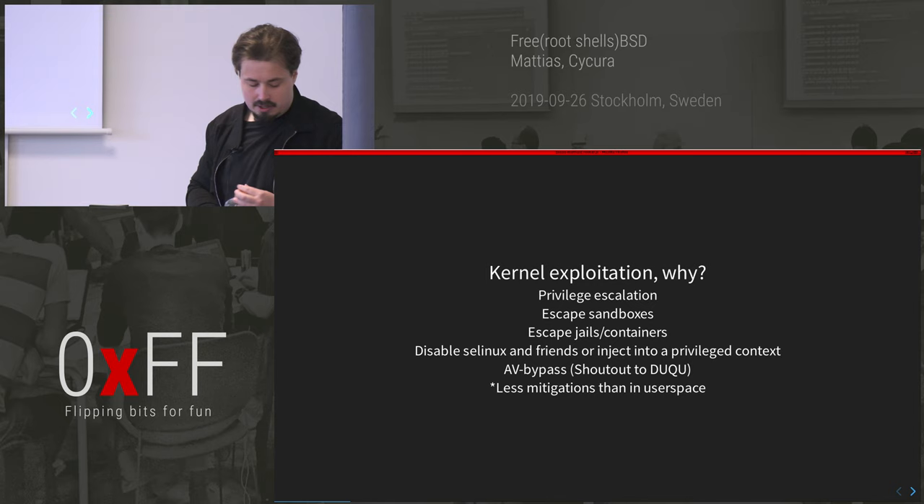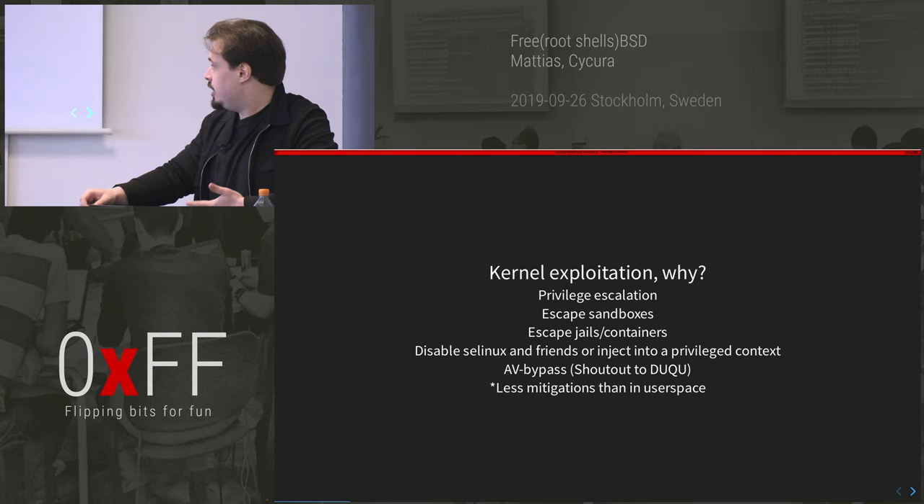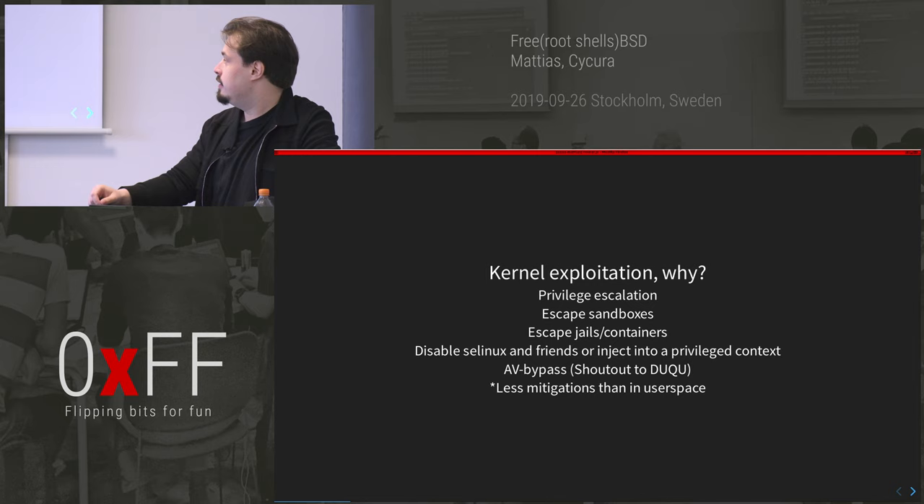You also have containers. Docker is super popular today, and FreeBSD has something they call jails — some sort of containerized lockdown.